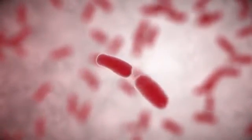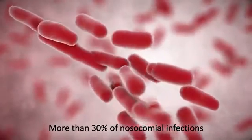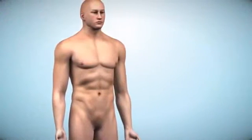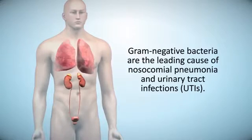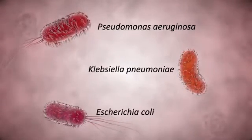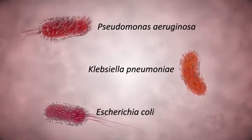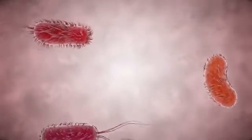Overall, infections caused by gram-negative bacteria now account for more than 30% of common hospital-acquired or nosocomial infections. In addition, they are the leading causes of nosocomial pneumonia and urinary tract infections, or UTIs. Gram-negative bacteria such as Pseudomonas aeruginosa, Klebsiella pneumoniae, and Escherichia coli are becoming more resistant to the antibiotics we have available, leaving doctors with limited options to manage patients with infections caused by these organisms.